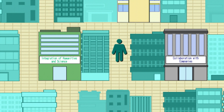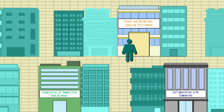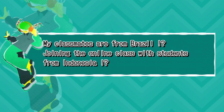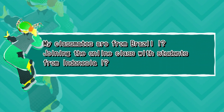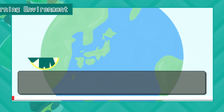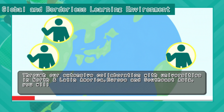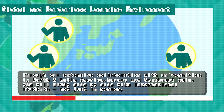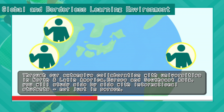Lastly, a global and borderless learning environment. Through our extensive collaboration with universities in North and Latin America, Europe, and Southeast Asia, you will study side-by-side with international students.